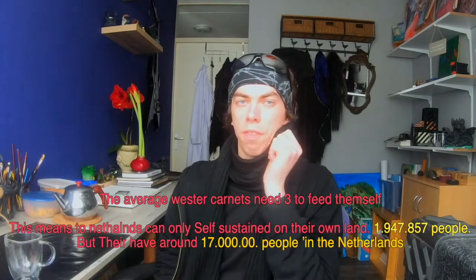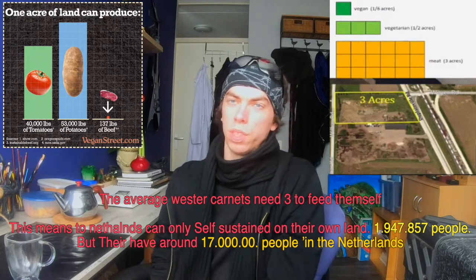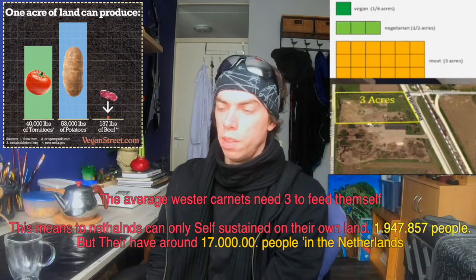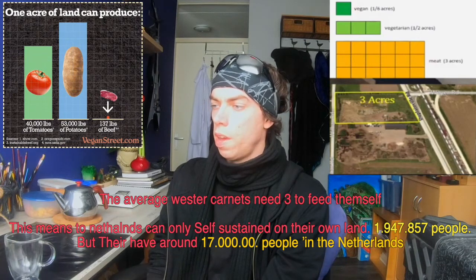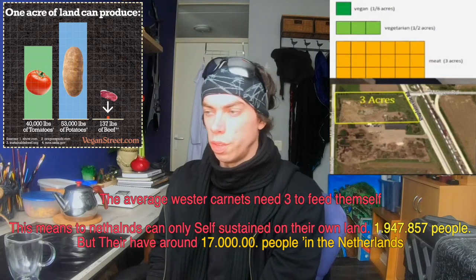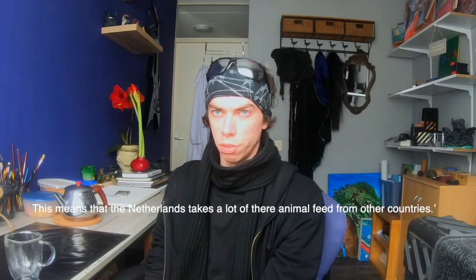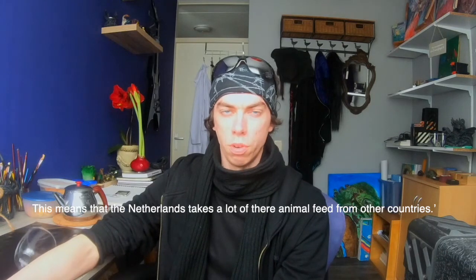The Netherlands have around 70 million people, but can only sustain around 1,947,857 people on its own land — let's say around 2 million, to keep it a simple, round number.